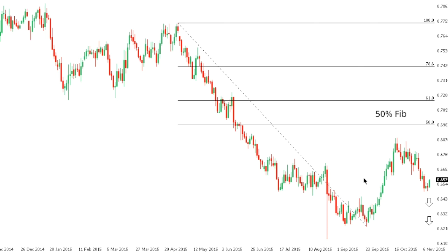Kiwi dollar. Kiwi looks to be carving out the next medium-term lower top after the market recently stalled out shy of 0.70 in the 0.69 area, and this lower top should open the door for a fresh resumption of declines back down towards the recent multi-year lows from late August/September in the 0.62 area.